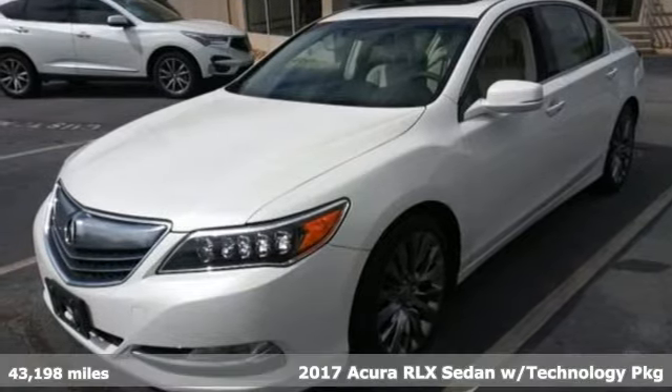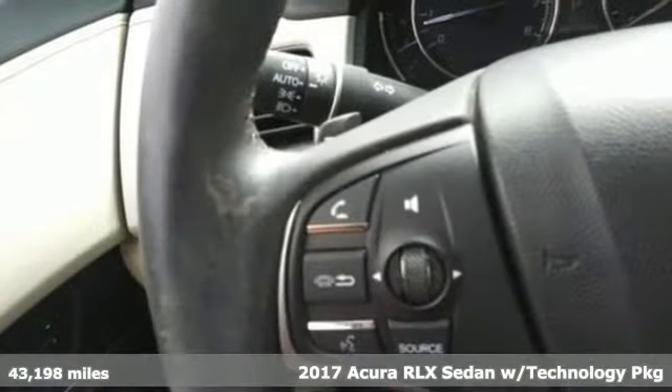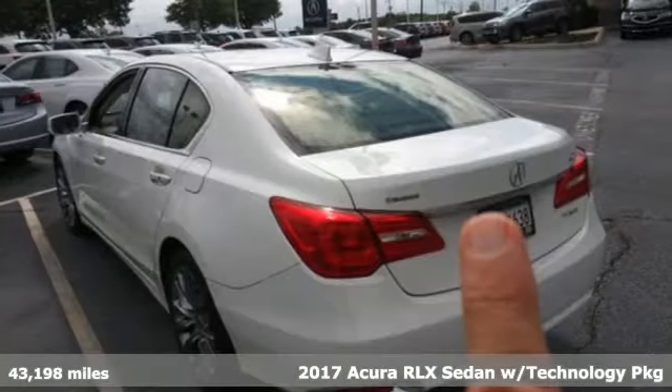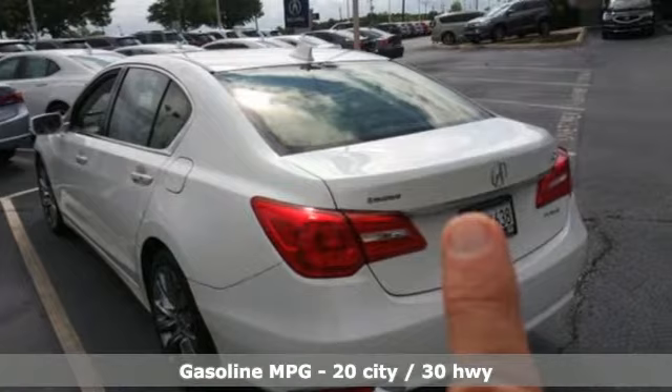It's a 2017 Acura RLX. This is Acura's flagship sedan and it oozes luxury, comfort, and convenience in everything it does.